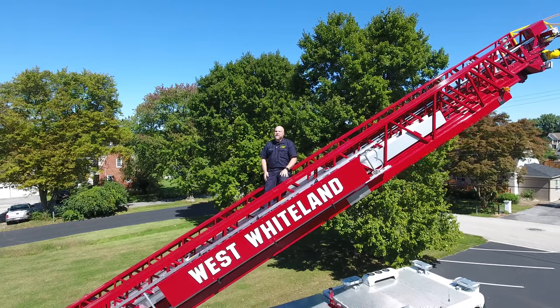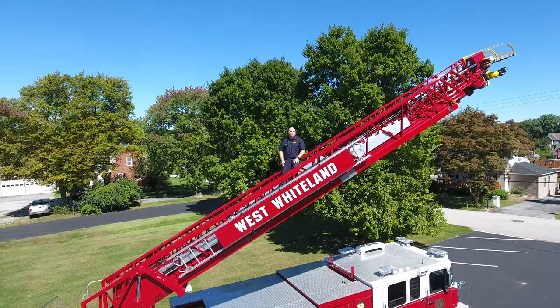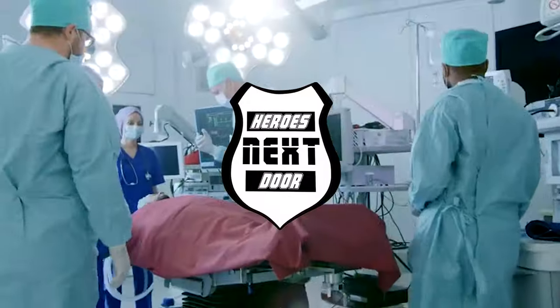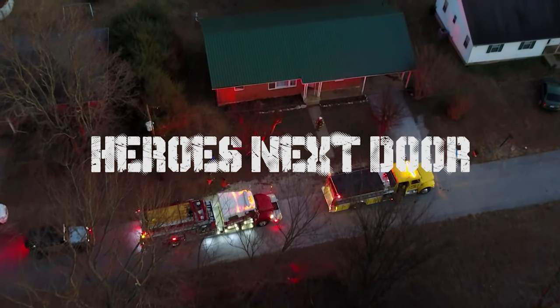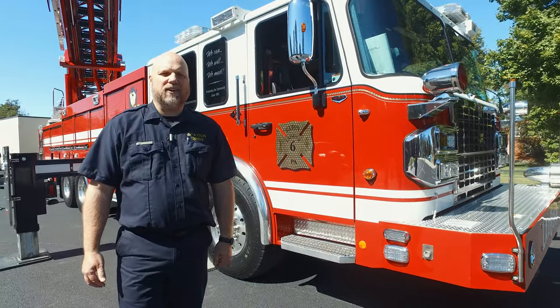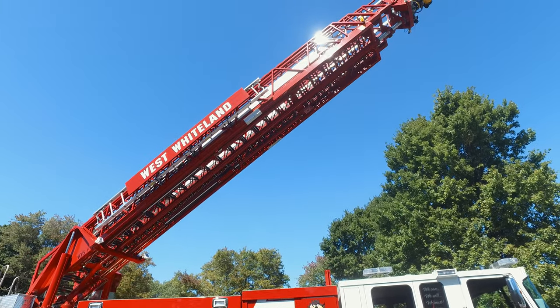Welcome back to Station Rigs and Heroes Next Door. Today is a special episode — we're in West Whiteland taking a look at their ladder. It's a 105-foot 2018 Spartan with a lot of cool features. Let's take a look.